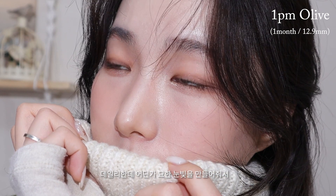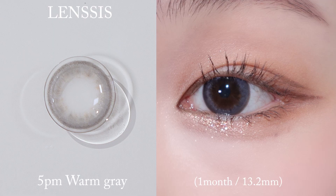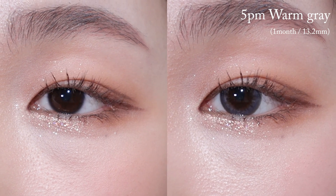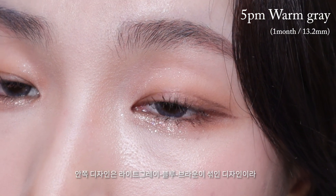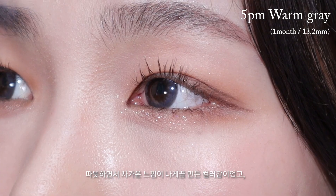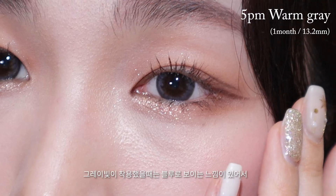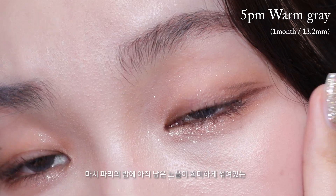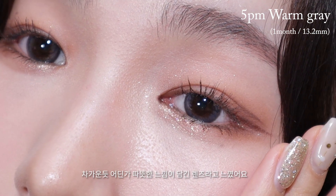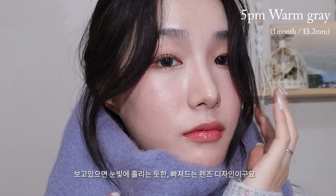데일리한데 어딘가 묘한 눈빛을 만들어줘서 포인트로 연말에 착용하기에 괜찮은 올톤 렌즈예요. 웜그레이 컬러는 웜톤도 착용 가능한 그레이 렌즈이고, 한 달 착용 렌즈 그래픽 직경 13.2mm입니다. 브릭톤의 부드러운 서클라인에 안쪽 디자인은 라이트 그레이, 블루, 브라운이 섞인 디자인이라 따뜻하면서 차가운 느낌이 나게끔 만든 컬러감이었어요. 그레이빛이 착용했을 때 블루로 보이는 느낌이 있어서 파리의 밤에 아직 남은 노을이 희미하게 섞여있는 차가운 듯 어딘가 따뜻한 느낌이 담긴 렌즈였고, 보고 있으면 눈빛에 홀리는 듯한 빠져드는 렌즈 디자인이에요.